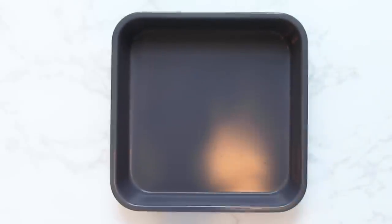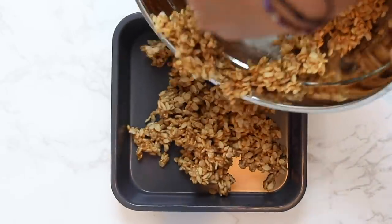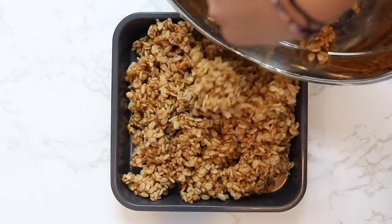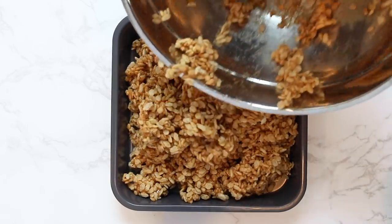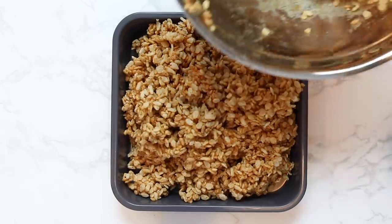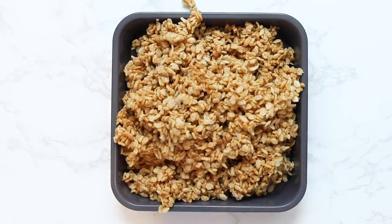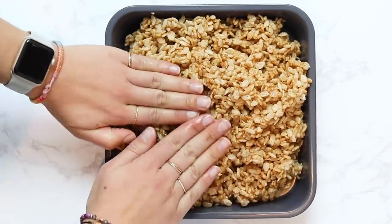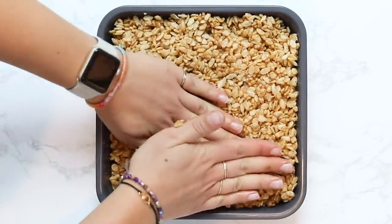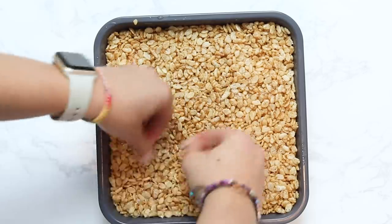Transfer the Rice Krispies mixture into a nonstick pan — it shouldn't stick, so parchment paper isn't required. Use your hands to really press it down firmly into the pan. It's not super sticky like marshmallows, so you need to press hard for everything to hold together. If you can't press hard enough with your hands, use a flat bottom glass or measuring cup, especially towards the corners.